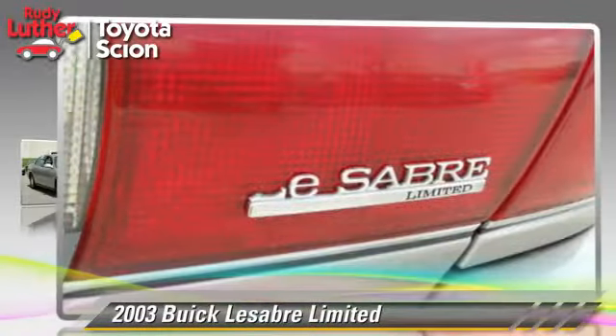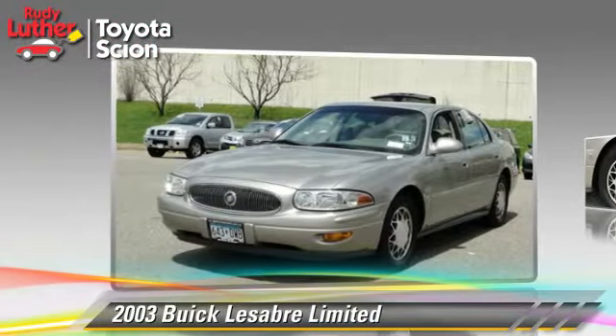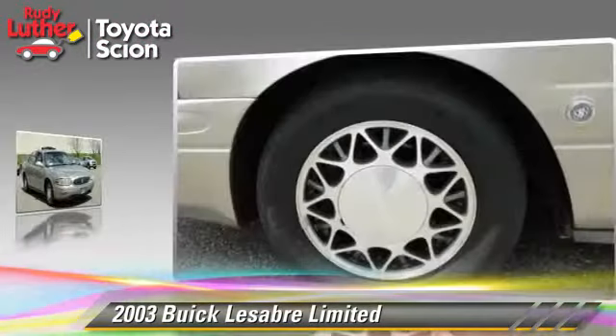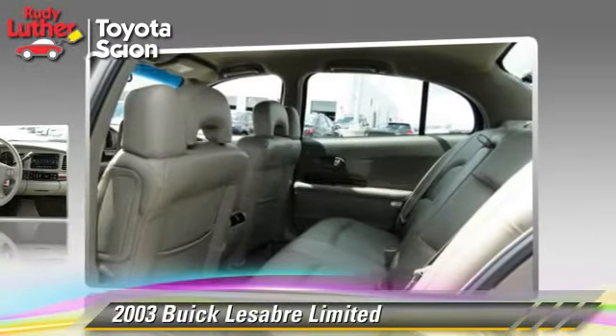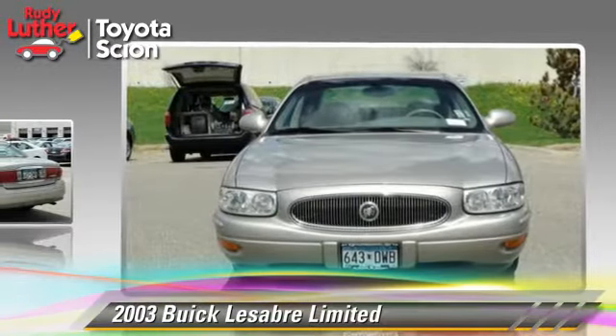Powered by a 3.8-liter V6 engine with a 4-speed automatic transmission, this vehicle gets up to 29 miles per gallon. This Buick features power windows, power steering, and tilt wheel.